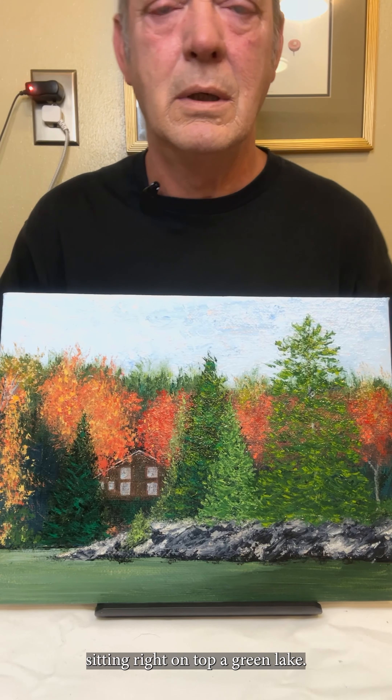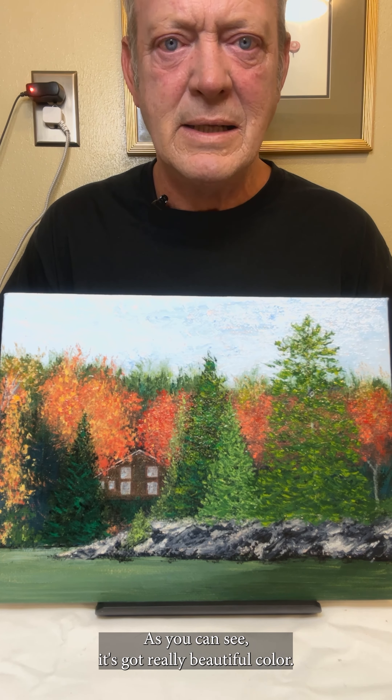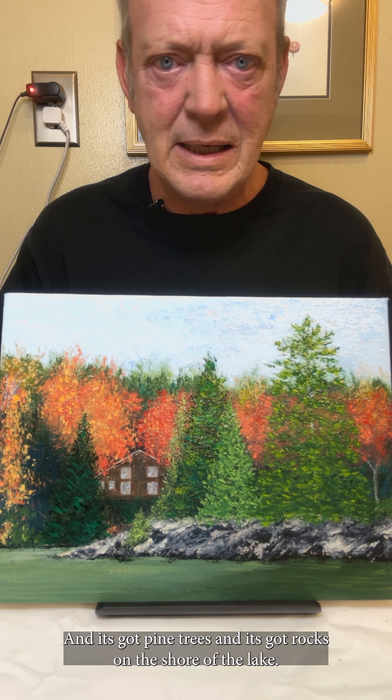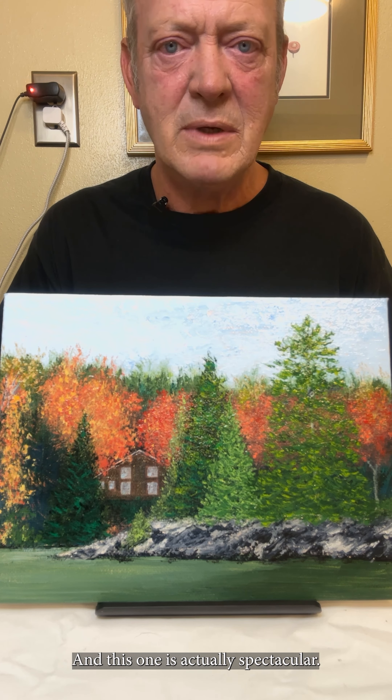This beautiful painting has different shades of colored trees. It's got the green and you've got some autumn leaves going on. And here's a nice cabin right back here sitting right on top of a green lake. Look at the blue sky, and again the leaf colors — it's got pine trees and rocks on the shore of the lake.